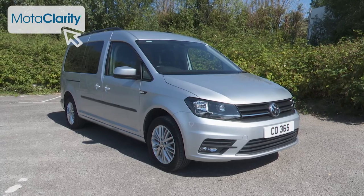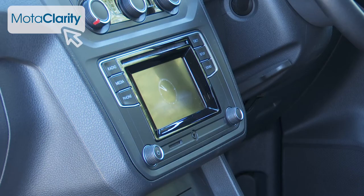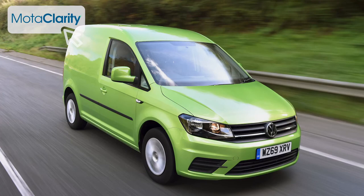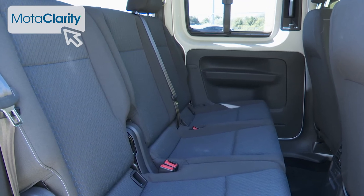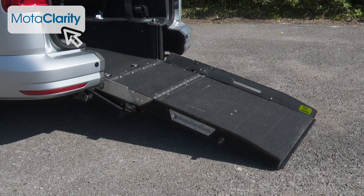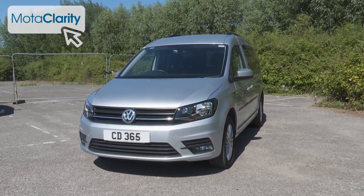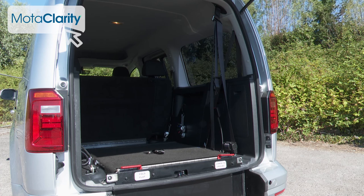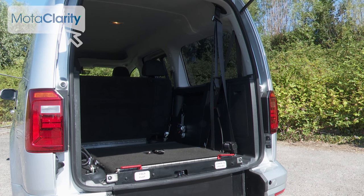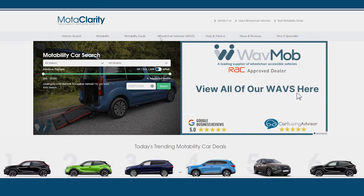As an exercise in managing compromise, the Caddy Life is a triumph. Volkswagen managed to keep prices reasonably competitive while injecting enough sophistication to distance it from its commercial vehicle roots, without compromising practicality in any significant manner — marking this vehicle as one for the shortlist if you're looking for a WAV that ticks almost every box. Used examples tend to be more expensive than some rivals, but these WAVs do hold their value better. In short, if you need a quality WAV that offers maximum space and versatility and you can afford to pay a bit more, this one's well worth a look. Select the ideal example for you via the MotorClarity used WAV search at MotorClarity.co.uk.